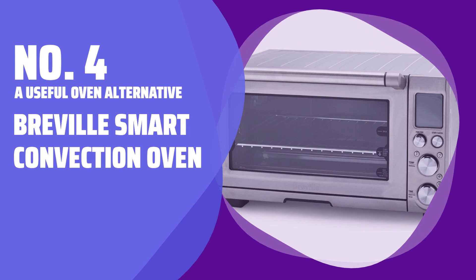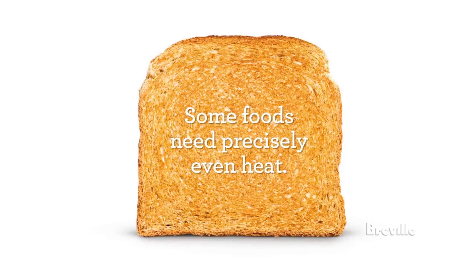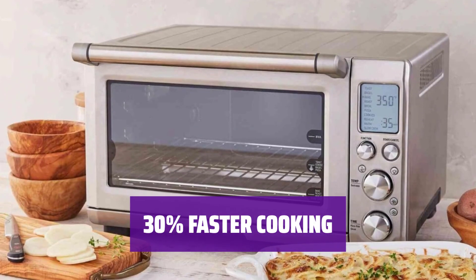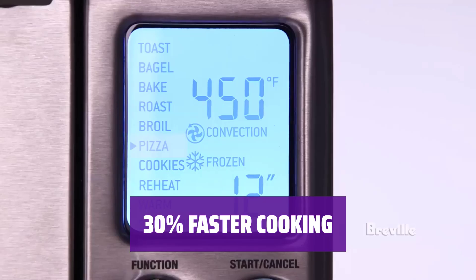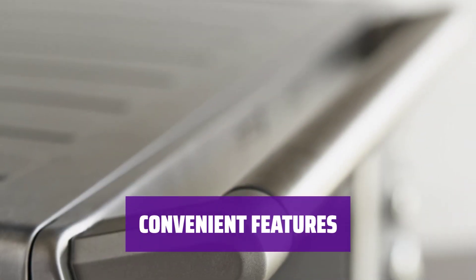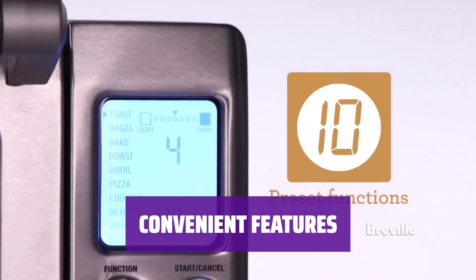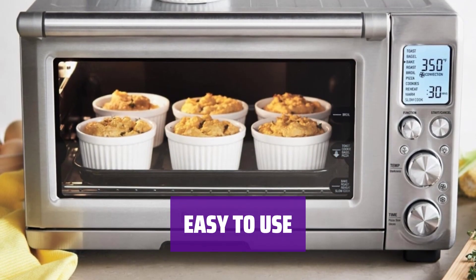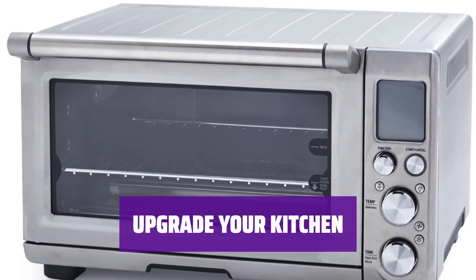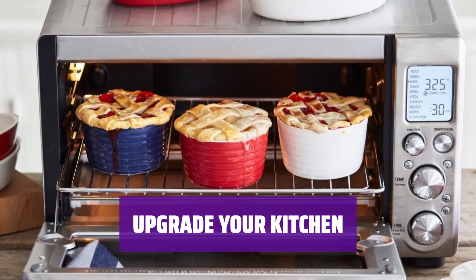Number 4, A Useful Oven Alternative: Breville Smart Convection Oven. Get this sleek stainless steel convection oven at a discounted price. It's a smart addition to your kitchen, helping you cook meals faster than ever before. With advanced technology, this oven cooks your food 30% faster than a traditional oven. It senses where heat is needed and circulates hot air for even cooking. Enjoy fast preheating, a bright LCD display, and 10 different cooking functions. There's even an oven light that turns on when your meal is ready. Cook meals efficiently with just the touch of a button.